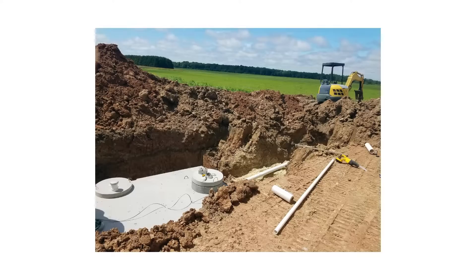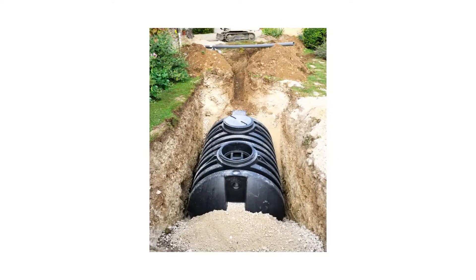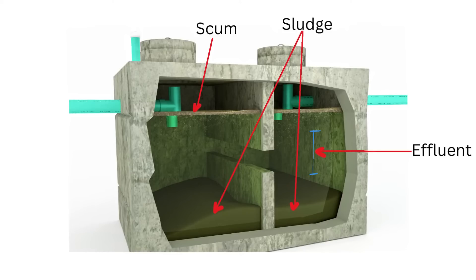Now imagine a septic tank — it's a bit more advanced. Wastewater goes into the tank and naturally separates into layers. The solids make a sludge at the bottom, oils and fats float to the top forming a scum, and the middle is just clear water known as effluent. This water gets released into a drain field for further soil treatment.